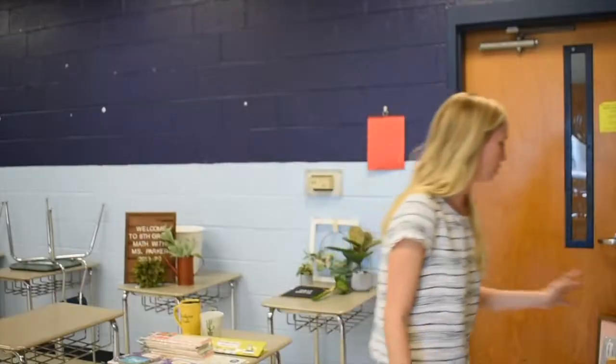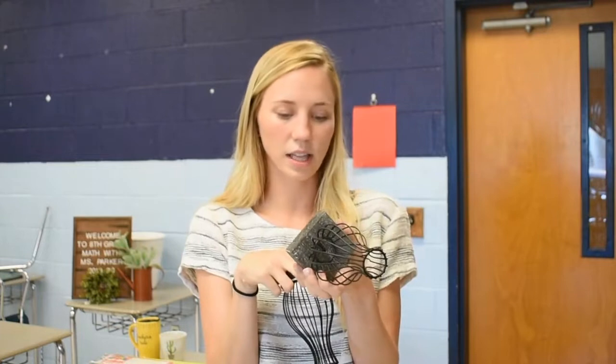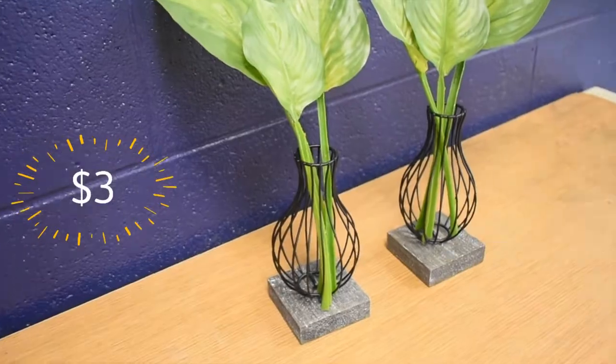I got these little leaves from Old Time Pottery and I was just going to keep my eye out for bases for them. So the first thing I got at Hobby Lobby were these little bases — I love them because they're not glass. Originally $11.99 but 75% off, so less than three dollars.